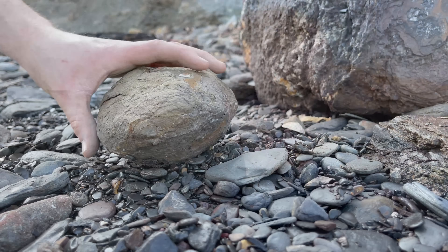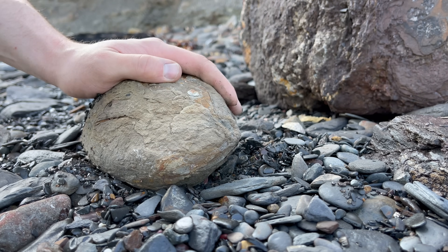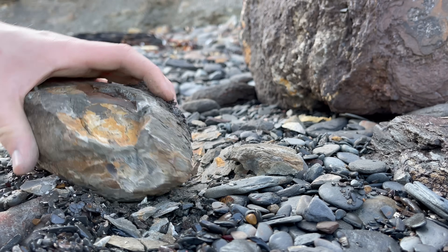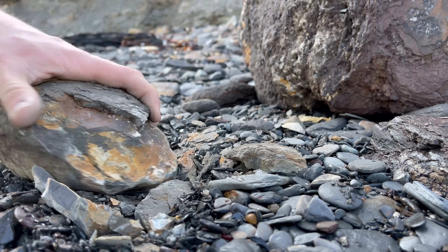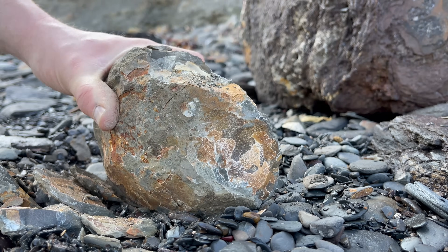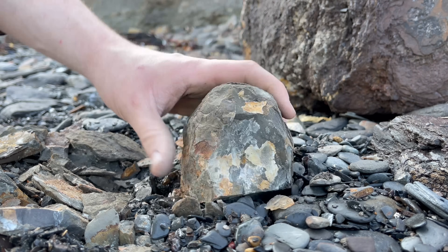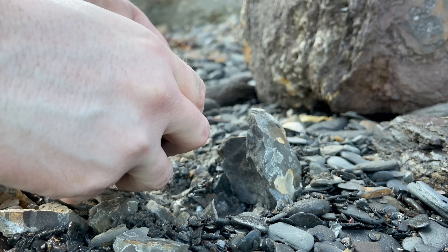We've got a couple of potential nodules to open up, so let's do that now. Let's try and open this nodule — it's quite a big one. Let's break the edge off and see if anything's inside. A little bit of the rock has come off but we haven't seen any fossils yet. Looks like it's going to be totally empty — and yes, nothing inside this nodule.